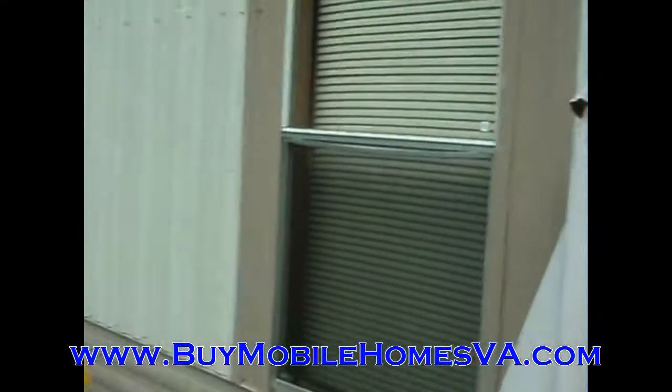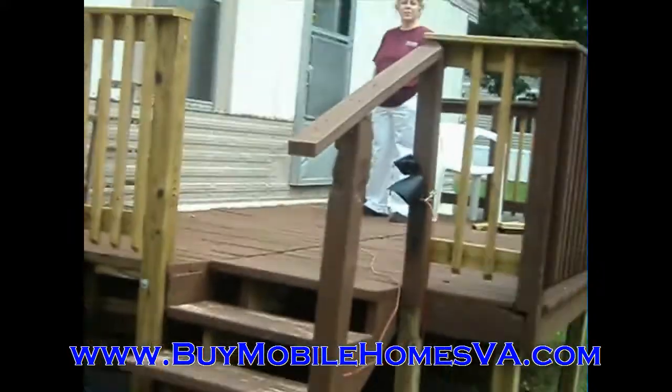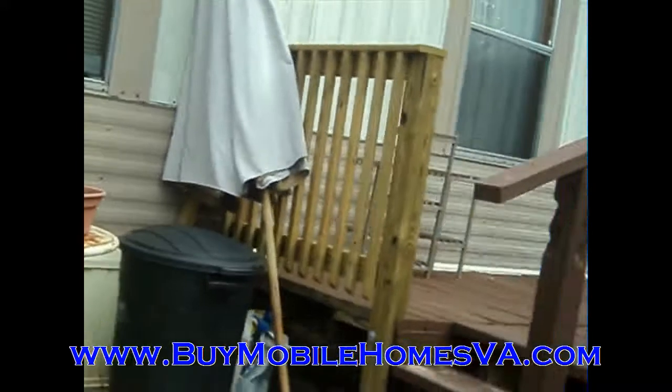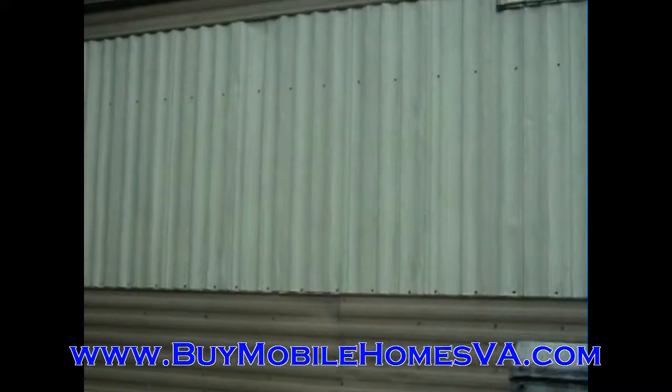Hey everyone, Sam here again with Blue Ridge Mobile Homes. We've got some more video footage of this property at 52 January in Shenandoah Valley Estates. Sorry for the sporadic video shot there, but we're going to give you a video of the outside of this home and get you a little bit more than the regular pictures that we do.